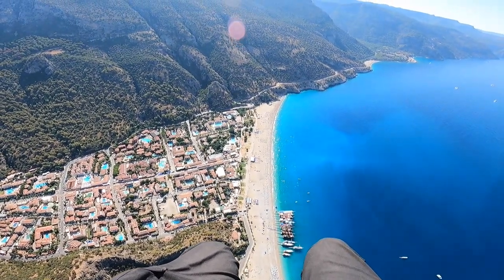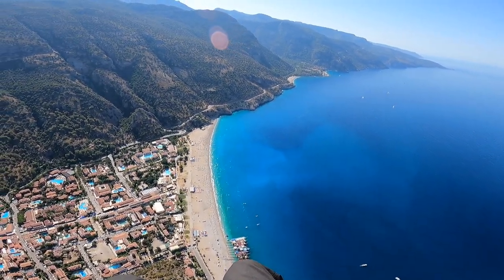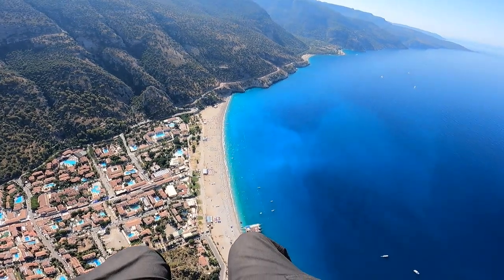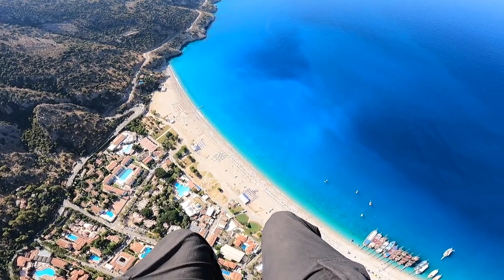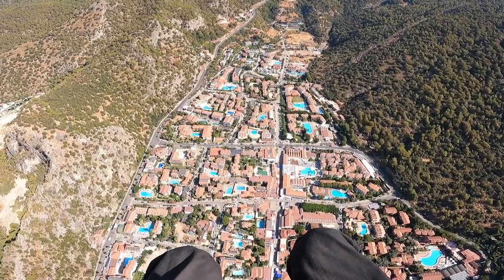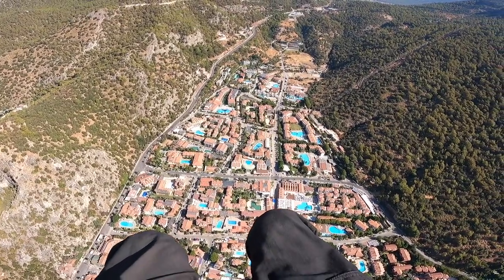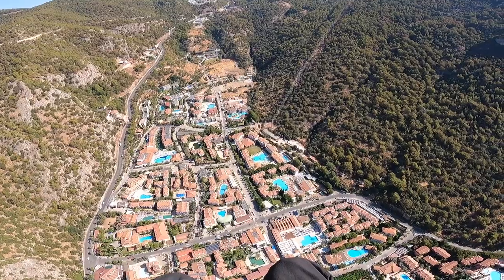They say Oludeniz means the Dead Sea because it's super salty in here. Maybe that's what all that white is — all the salt. I brought my swim shorts with me so I can go swimming after this. I definitely have to try swimming down here, it's my third day and I haven't gone yet. 1,000 feet over the city — I should start getting ready for my landing.